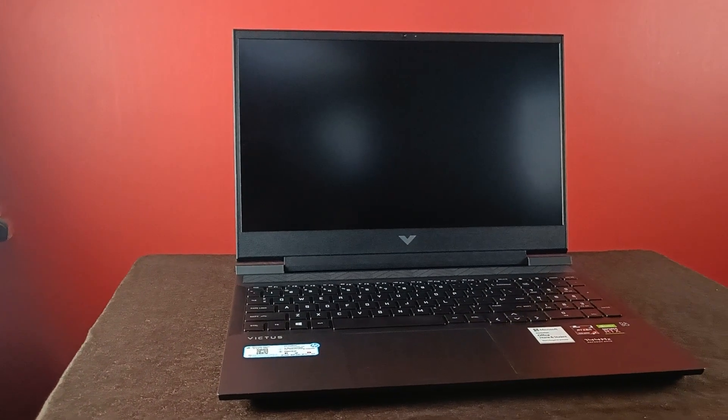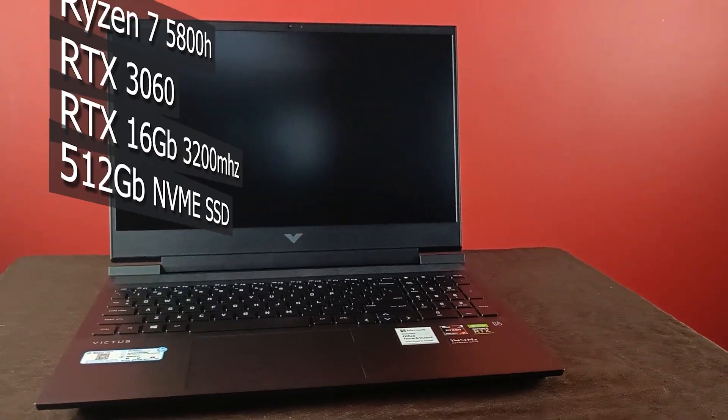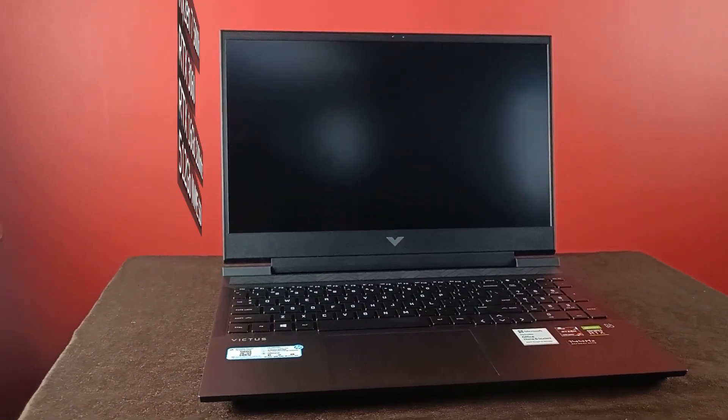Hi friends, today I am going to test Victus 16. My Victus 16 is powered by a Ryzen 7 5800 processor and RTX 3060 GPU.